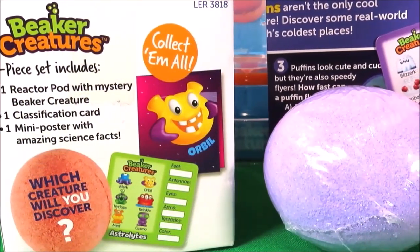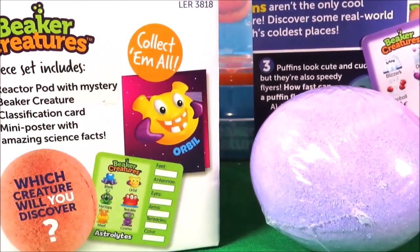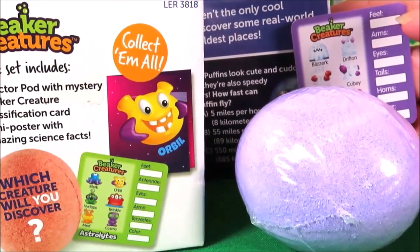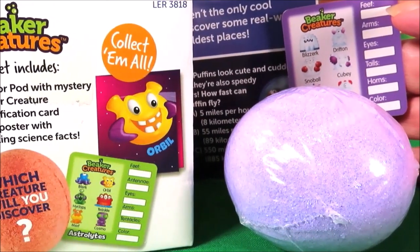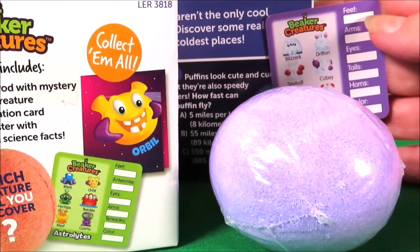This is a three-piece set. It includes our Reactor Pod with a mystery Beaker Creature. We've got a classification card where we can write down all the stats of our creature, and also a mini poster with amazing science facts.